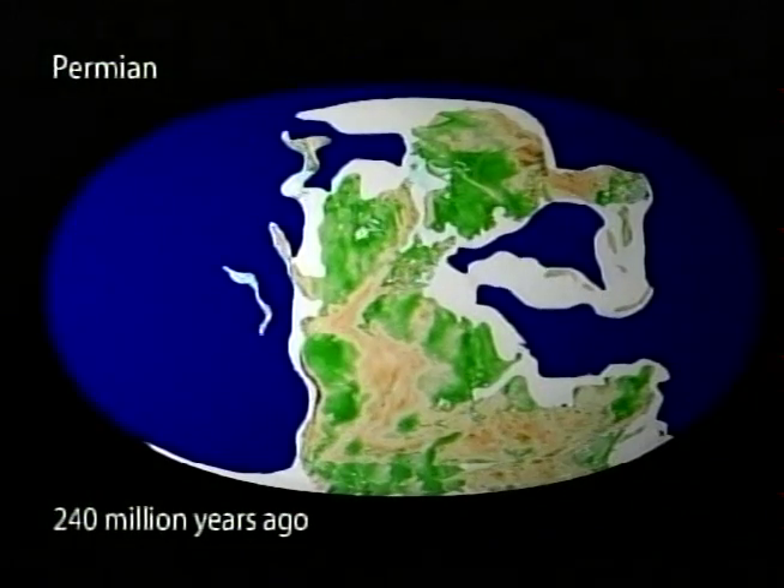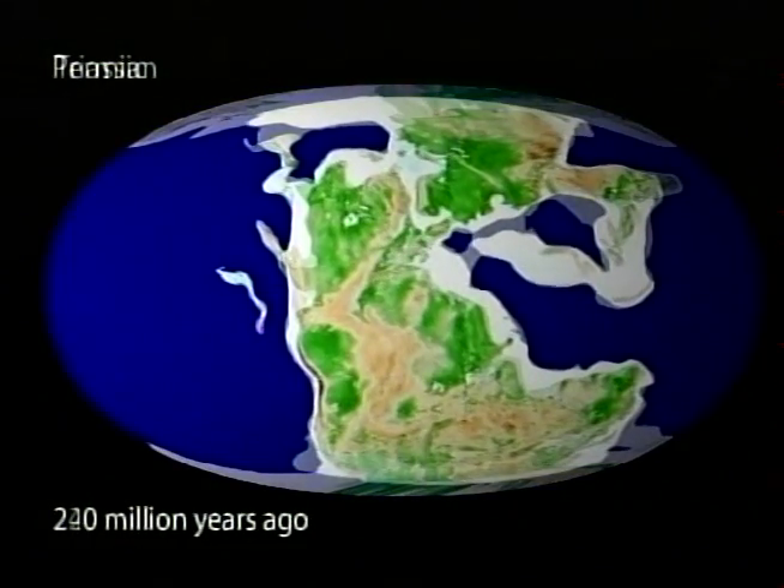My part of this team is to look at the rocks and figure out the physical aspects — the physical processes that were occurring as the rocks were depositing. I'm really trying to figure out what the landscape looked like during this timeframe back in the Permian and earliest Triassic.